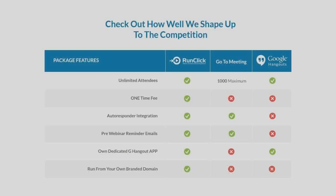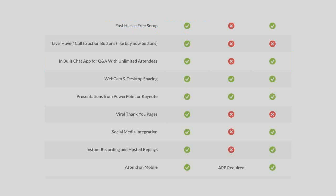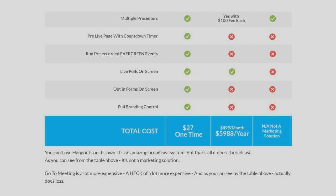Compare how well RunClick shapes up to the competition, including autoresponder integration, fast hassle-free setup, instant recording and hosted replays, multiple presenters, opt-in forms on screen, full branding control — for a one-time $27.